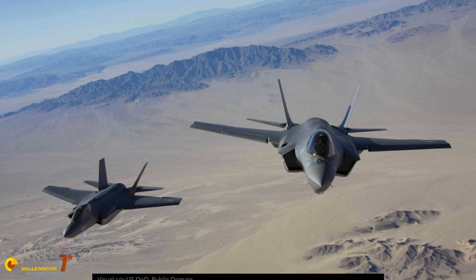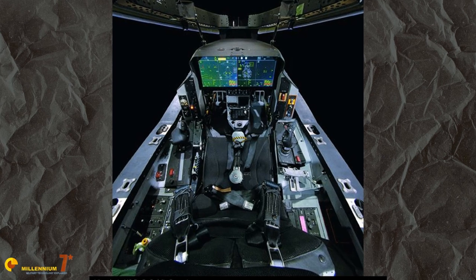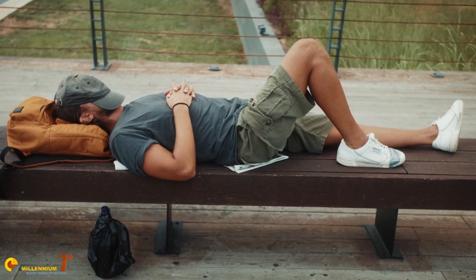The pilot is no longer required to fiddle with the radar frequency, PRF, or elevation, nor make sense of strange symbology on the radar warning receiver. Everything is done automatically and presented as a coherent, integrated picture to the pilot, who then decides how to act on it.